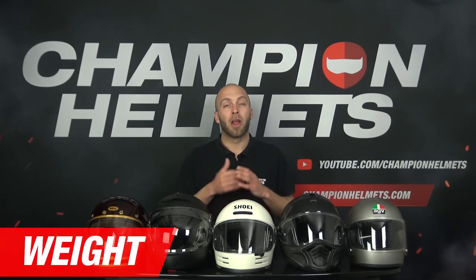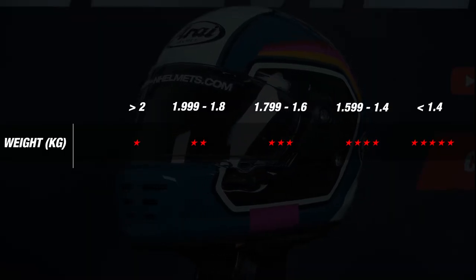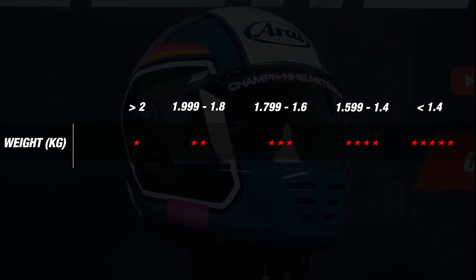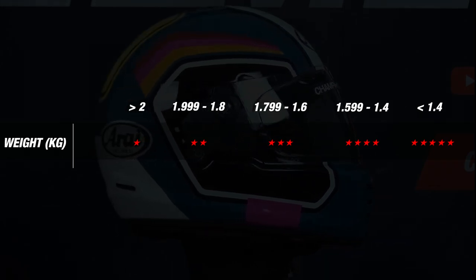We continue with the weight of the helmet. A lighter helmet contributes to more riding comfort because it prevents fatigue in the neck. To determine the score for weight, we have established bandwidths, where a helmet that weighs under 1400 grams earns the ultimate 5 stars. To make the comparison as fair as possible, we weigh all helmets on the same scale in a size M.